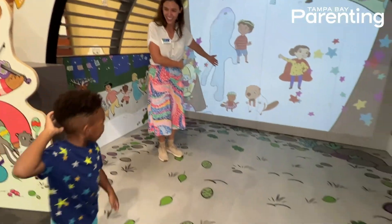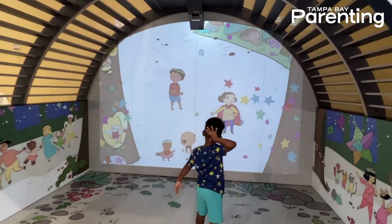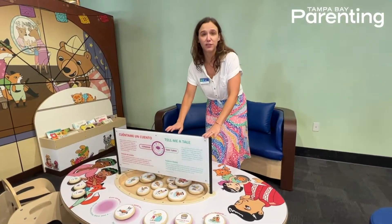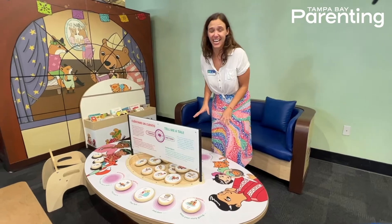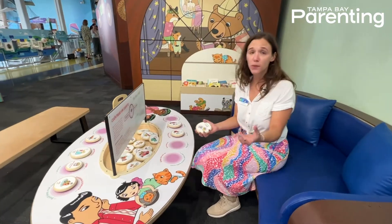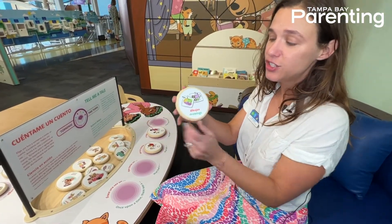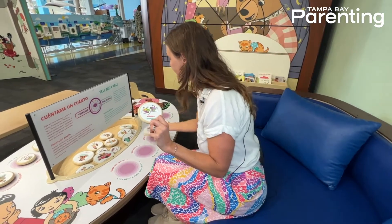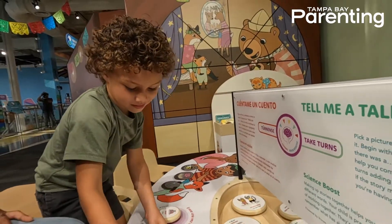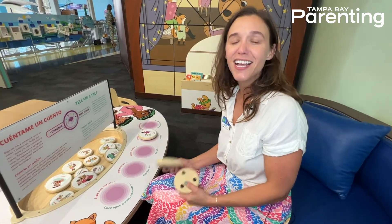Over here we have story stones. This is a really exciting thing that you can do at home to practice serve and return with your child. At home you can just decorate your own stones, but here we have these ones with different topics and photograph images. Each person picks up a stone, tells a little portion of the story, and then the next person draws their stone and tells the next portion of the story.